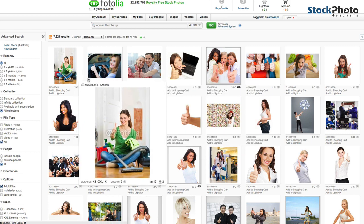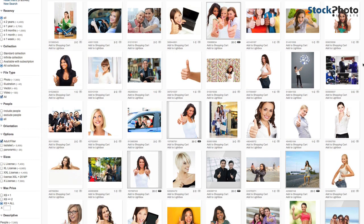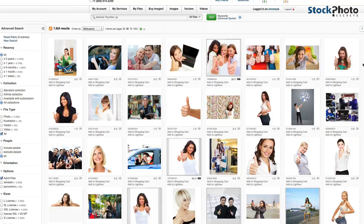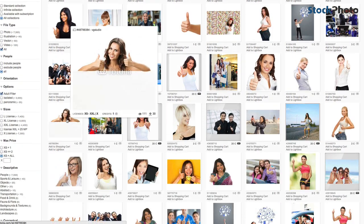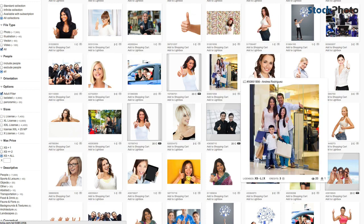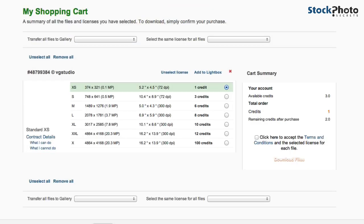Now you see only the XS images. If you filter down to the smallest version of the image, you can make sure you download as many images as you can from your three free credits. This one looks nice — the price is one credit, or I could buy a larger resolution version for three credits. I'll just download the one-credit version.